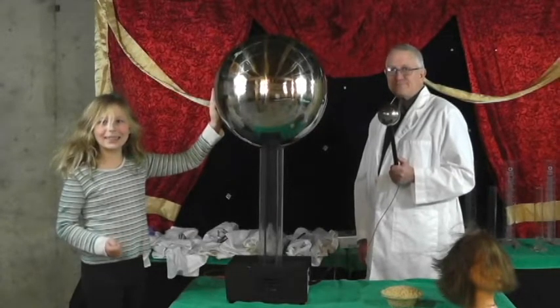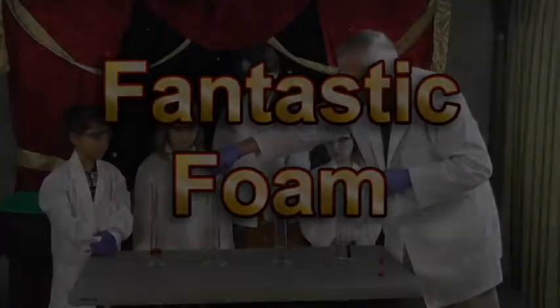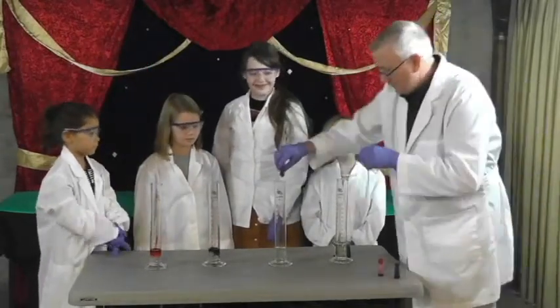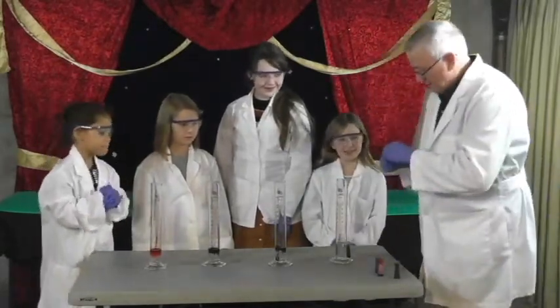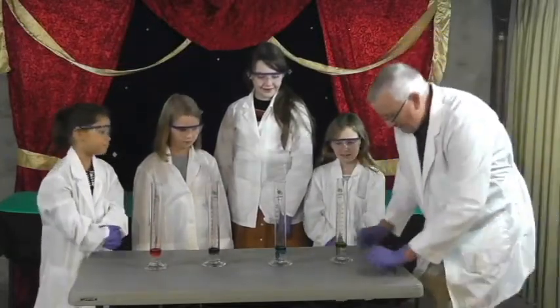Audience participation is an important part of all our shows. The finale of our show is called Fantastic Foam, where we take hydrogen peroxide, a little bit of dish soap, some food coloring, and our catalyst to get a very photogenic reaction. We have children from the audience come up to help us do this.